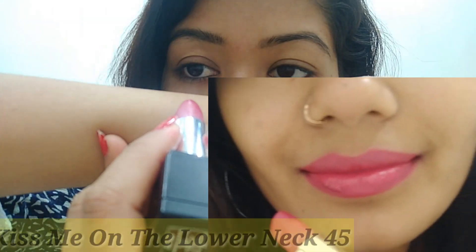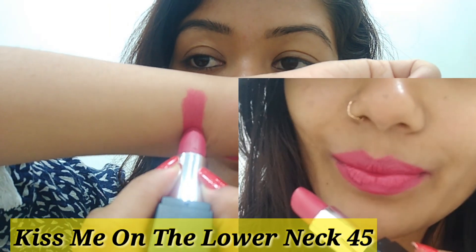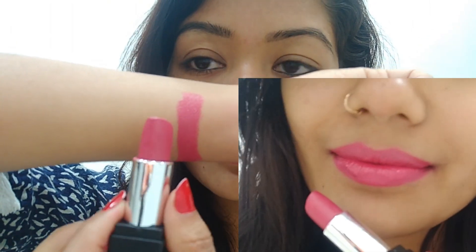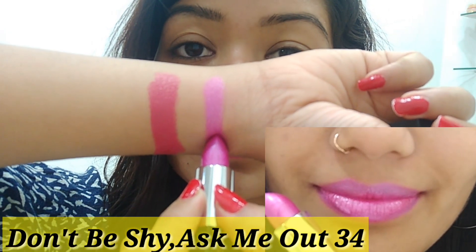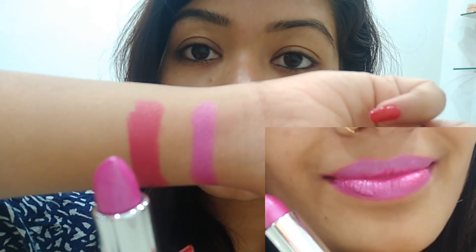Let me show you the swatches. This first shade has a pink undertone and it is my favorite — it's the perfect shade for Indian skin tone. The next shade has a purple undertone — you get a pink shade with a more purple side to it.